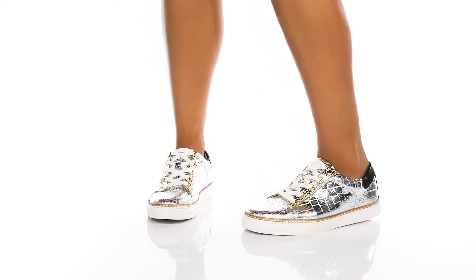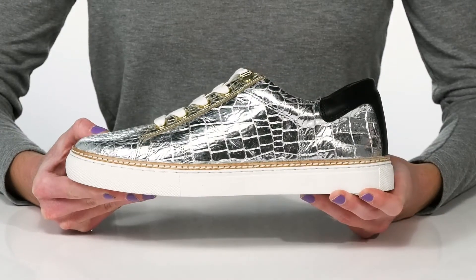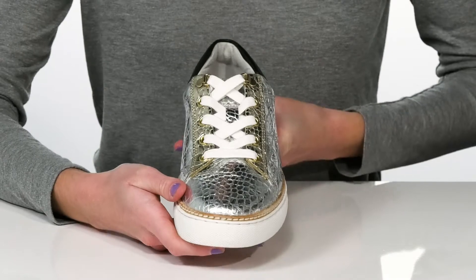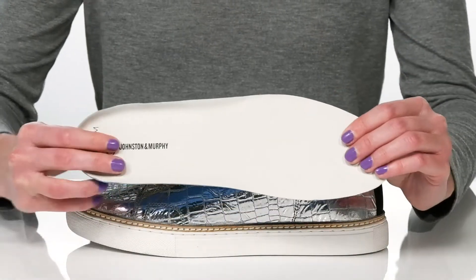Look effortlessly stylish and feel comfortable in these sneakers from Johnston & Murphy. They come in a couple of different uppers — the pair we're checking out has a metallic upper with a trendy reptile embossed finish. Inside there's a smooth lining and a removable footbed made of true foam.